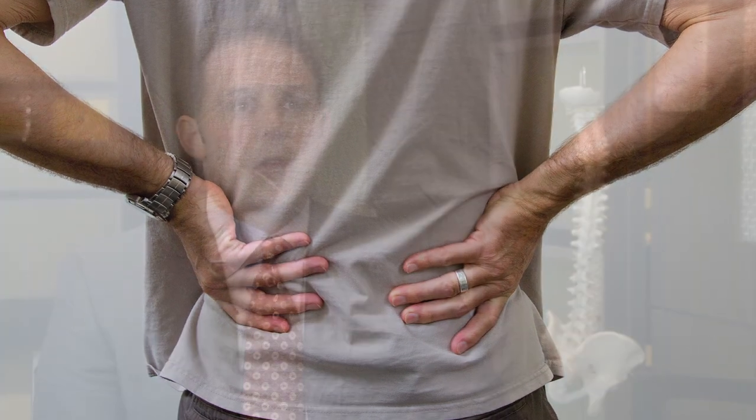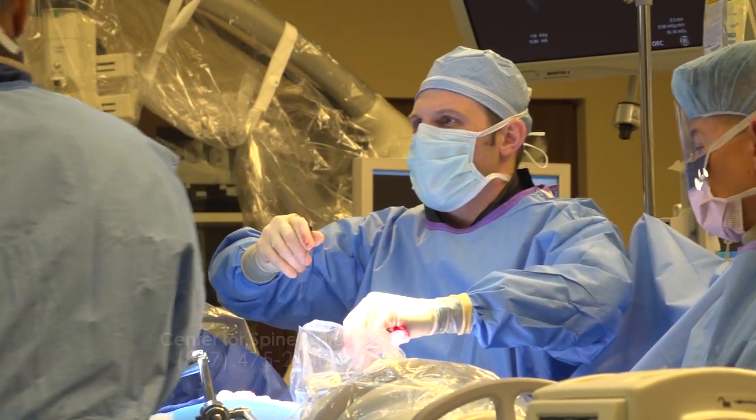With those patients we like to follow a conservative approach if possible, using therapy, sometimes chiropractic care, injections, pain medications and behavior modifications, but as the disease advances it might require a surgical intervention.